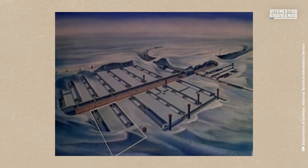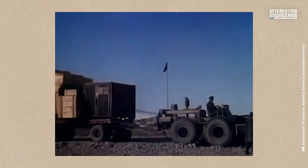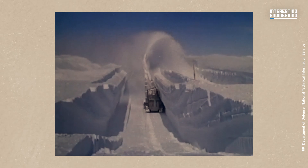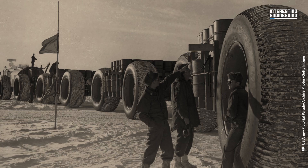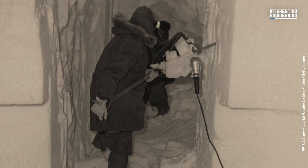Built in 1959 by the US Army Corps of Engineers, Camp Century once stretched across 21 underground tunnels spanning 9,800 feet. Camp Century was no ordinary base. Constructed in one of the planet's harshest climates, with temperatures plummeting to minus 70 degrees Fahrenheit and winds exceeding 120 miles per hour, the base housed 200 soldiers. Officially a research facility, it also concealed Project Ice Worm, a covert plan to store nuclear missiles in ice tunnels for potential strikes on the Soviet Union.